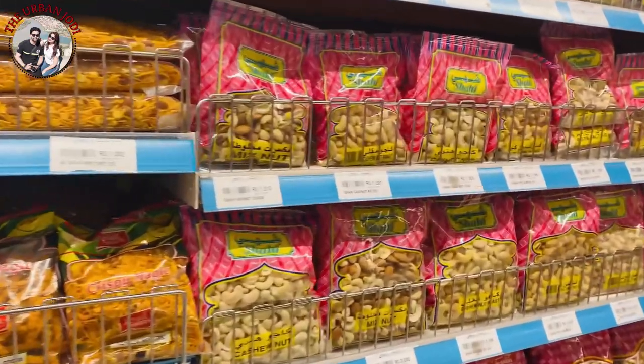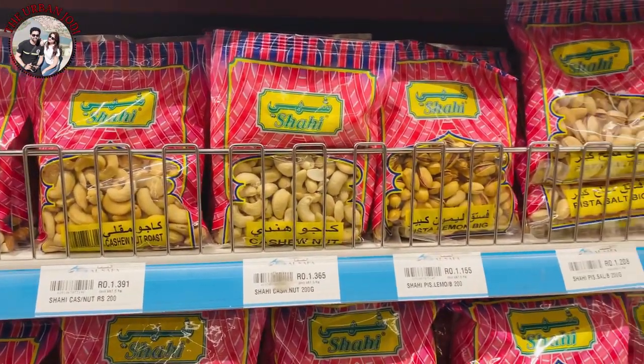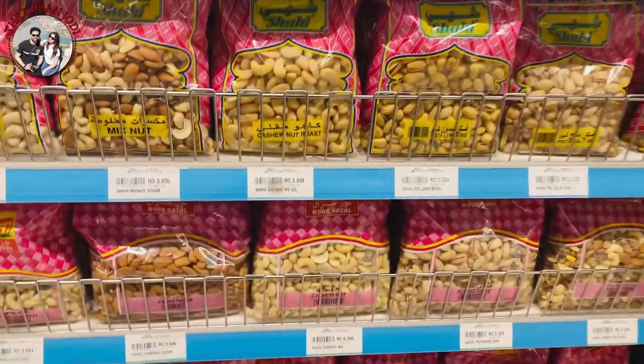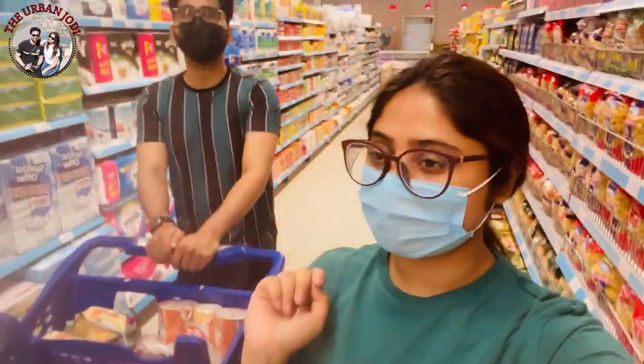Here you can see the kaju (cashews), which is 200 grams, and you can say about 300 grams for the other things, which are also very good for you.